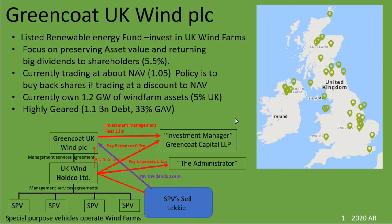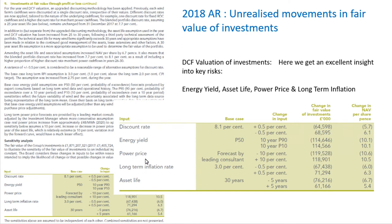So when I first looked at Greencoat UK Wind, I thought: excellent, a simple way to invest in wind power. When I then looked into the detail and looked under the surface, there's a lot of complexity there, which introduces an 'I don't understand what I'm investing in' factor. Plus, we've also got to consider that their assets are subject to valuations which can change.